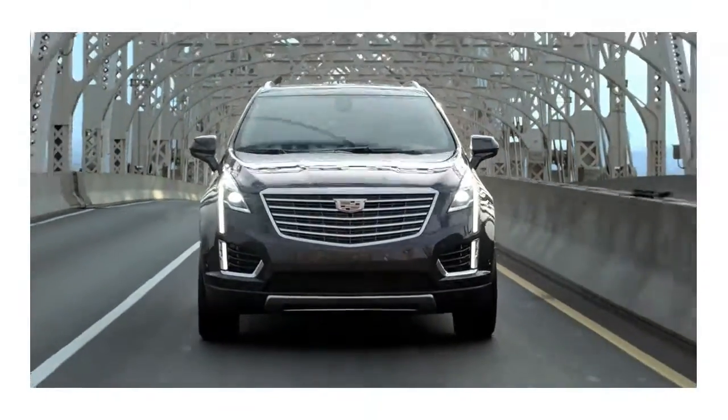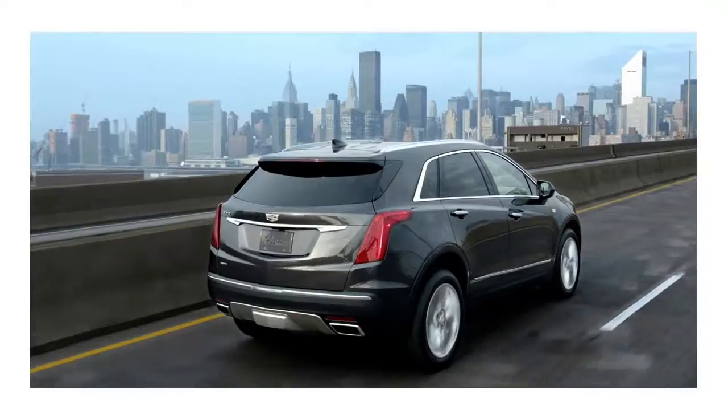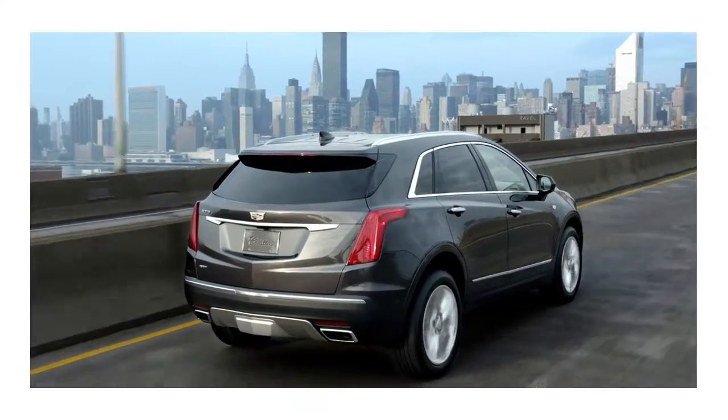Are you ready for what lies ahead? New in 2017, Cadillac's XT5 is the crossover designed for the next step in your journey.